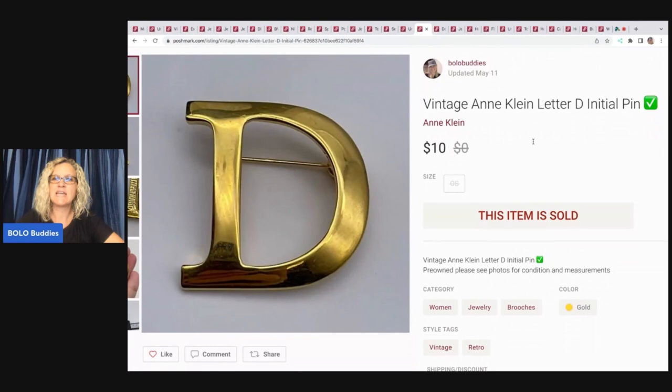The next item is this vintage Anne Klein letter D initial pin — it's a brooch. I should have put 'brooch' in the title — that was a mistake. This sold really fast. You can see this little check mark: my intent was to get jewelry up on Poshmark and put a green check mark on items to bundle for a set price, like five for whatever or three for whatever. I listed like five or six items but never got enough listed to fulfill the plan. Then this ended up selling for full price of $10 and my payout was $7.05 — so that worked out.